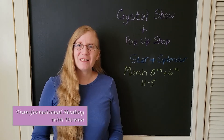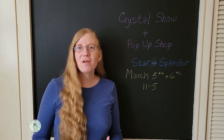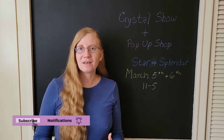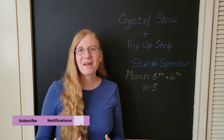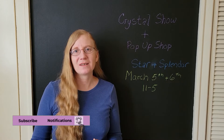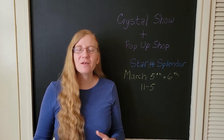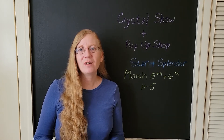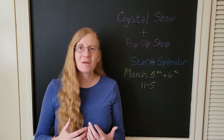Hey Tribe, Donna here from Transformational Healing, and for today's video, I wanted to give you a little teaser of the pop-up shop and crystal sale that we're going to be having this coming weekend, March 5th and March 6th at Star and Splendor, which is in Voorheesville, New York. The video I'll be sharing today is from our last crystal show.